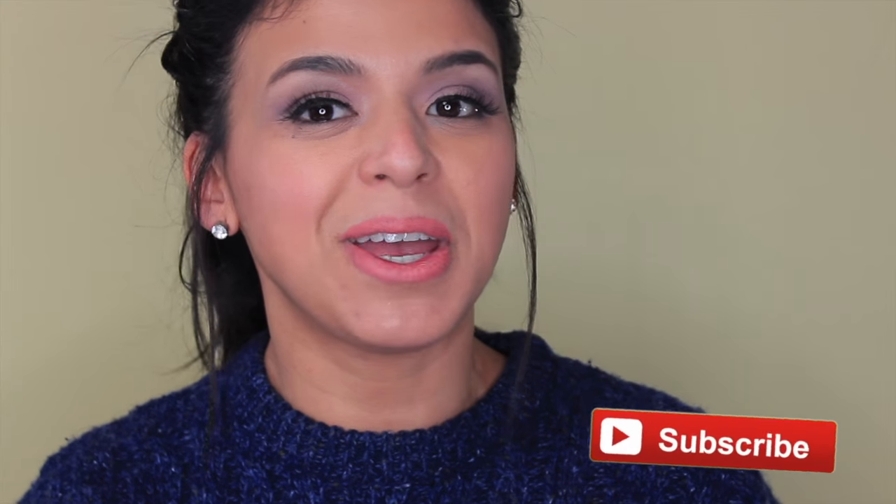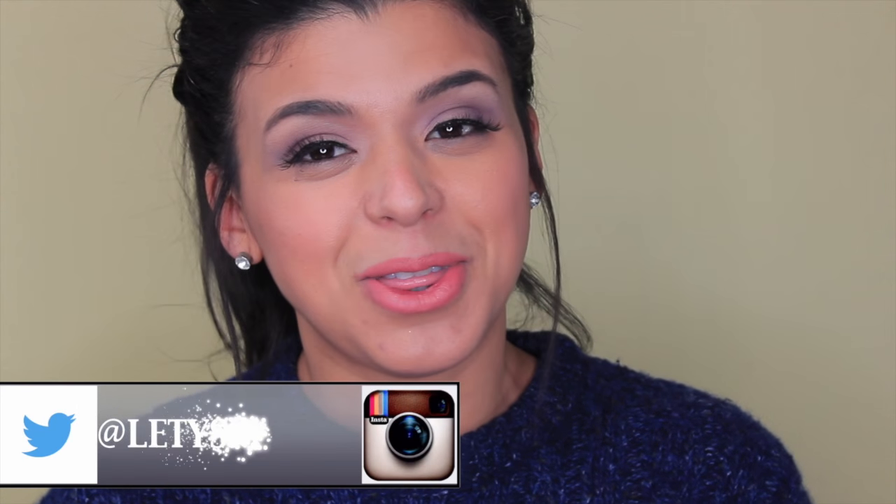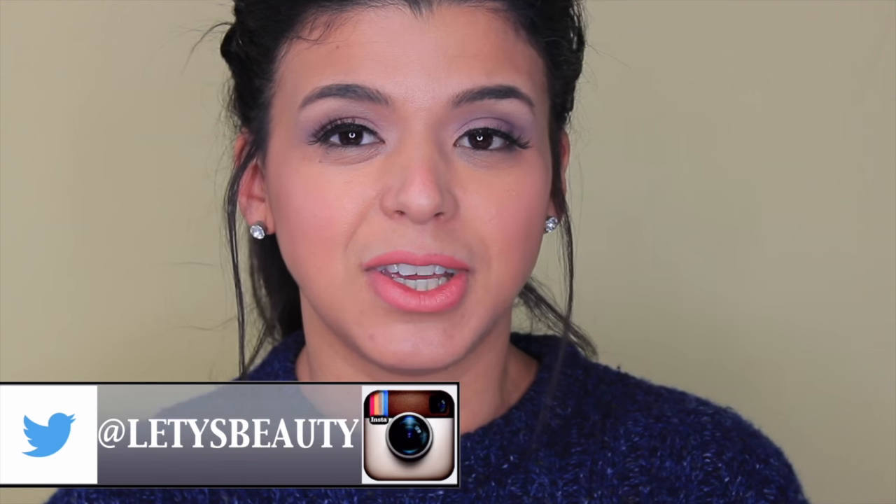Hello everyone, welcome back to Best of Ipsy 2015. I know I kind of look the same but a little different — I thought I recorded this video but apparently I didn't hit record, so I went upstairs, made lunch, ate, and straightened my hair. In this video I'm going to share with you my favorite makeup products of 2015 that I got from Ipsy.